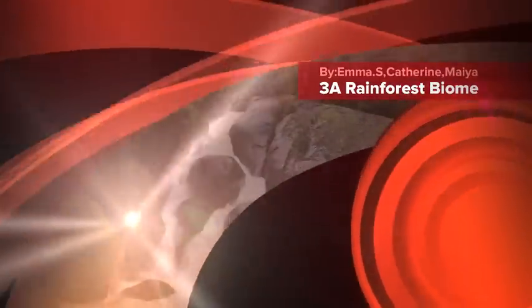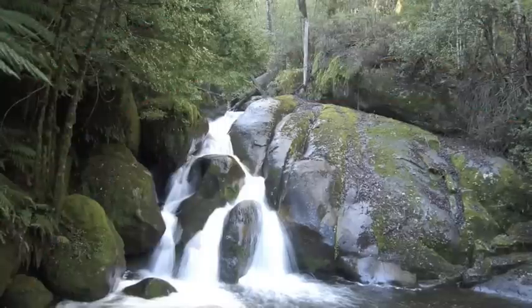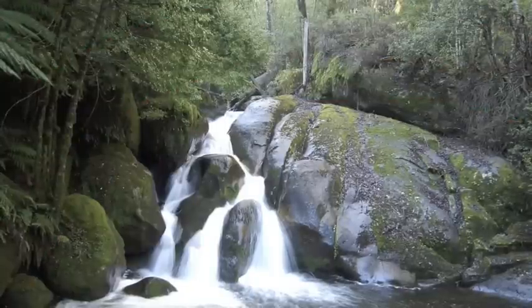Welcome to the rainforest biome. The rainforest can be found in Chile, United Kingdom, Norway, Japan, New Zealand, and South Australia.